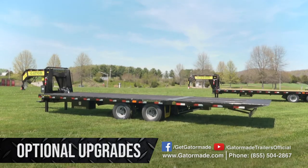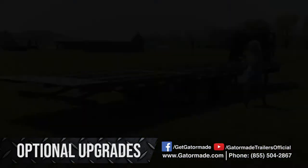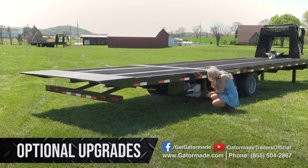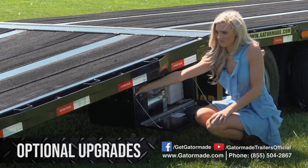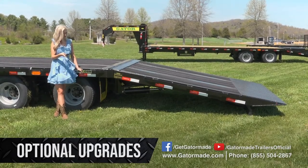If you need to haul items that don't load easily onto conventional ramps, or if you just like the added peace of mind that it offers, you might consider a hydraulic dovetail. The hydraulic dovetail option makes it extremely quick and easy to load and unload heavy equipment. The Gator hydraulic dovetail operates with the simple touch of a button.